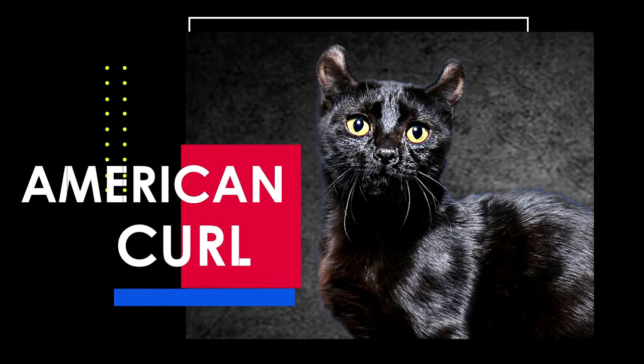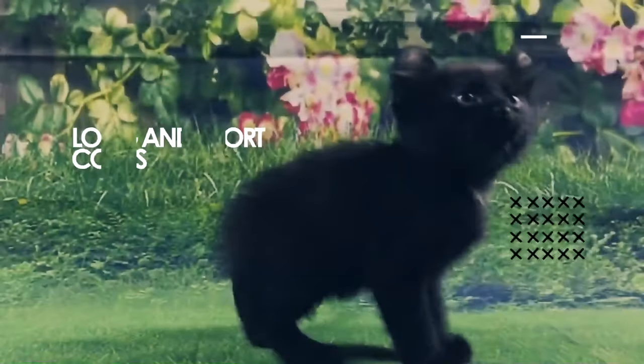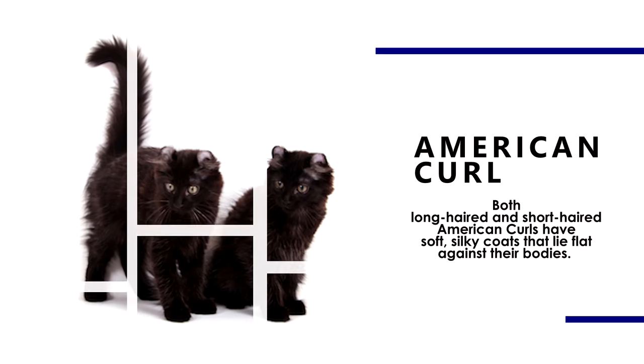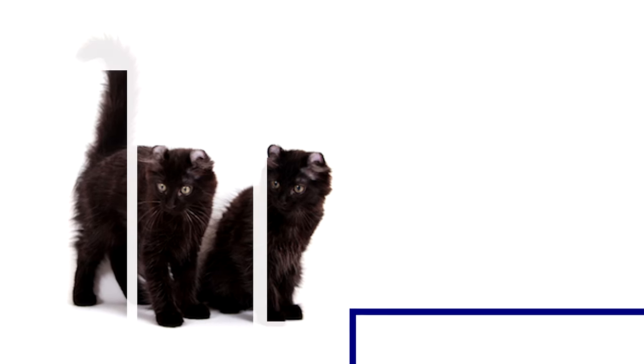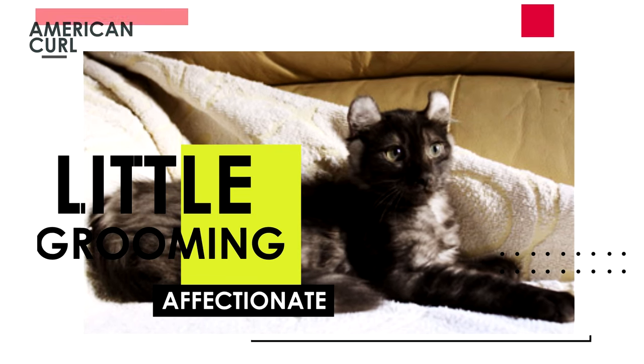Next is the American Curl. These felines have ears that curl back toward the top of their heads. They come in both long and short coats. Both long-haired and short-haired American Curls have soft, silky coats that lie flat against their bodies. They require little grooming and enjoy spending time with their owners.